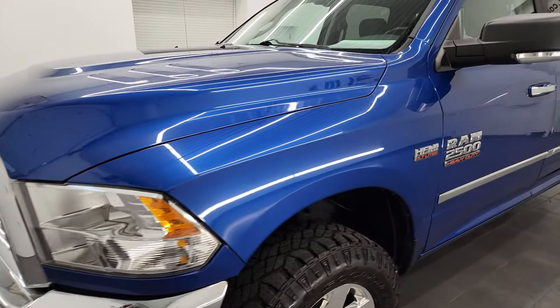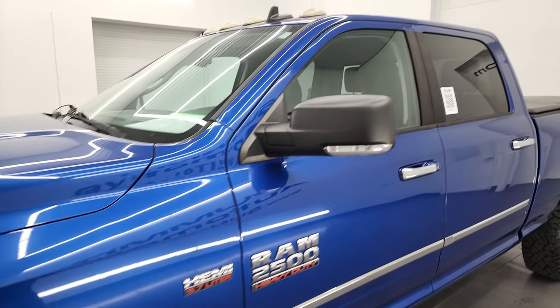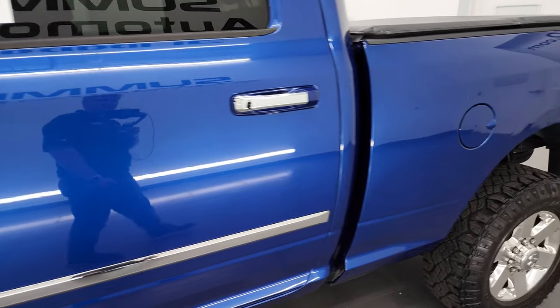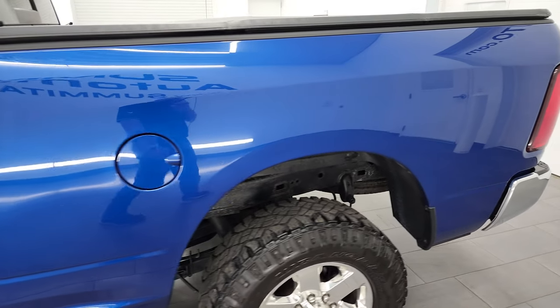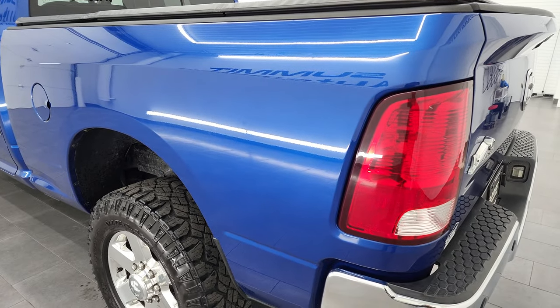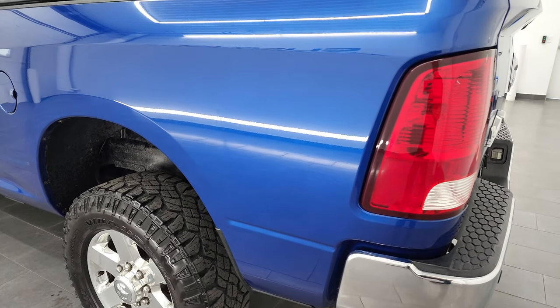Blue Streak Pro Coat is the color, and I shoot all my videos in 4K. So if you have HD capabilities on your computer, tablet, smartphone, or television, I highly recommend turning them on now because it is your best way to check out the quality, condition, options, and cleanliness of the vehicle before seeing it in person.